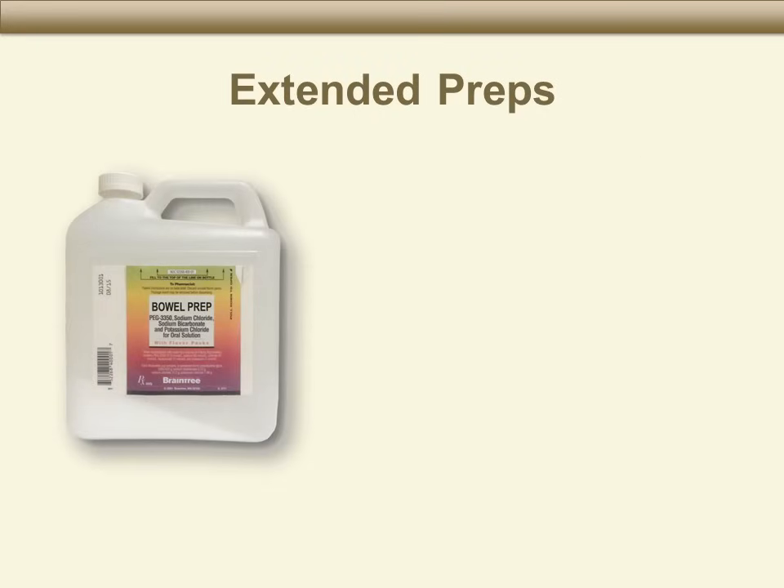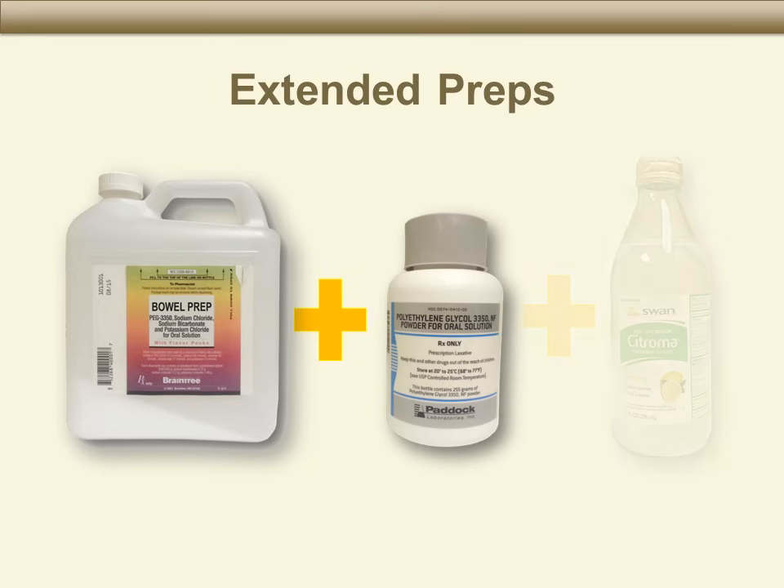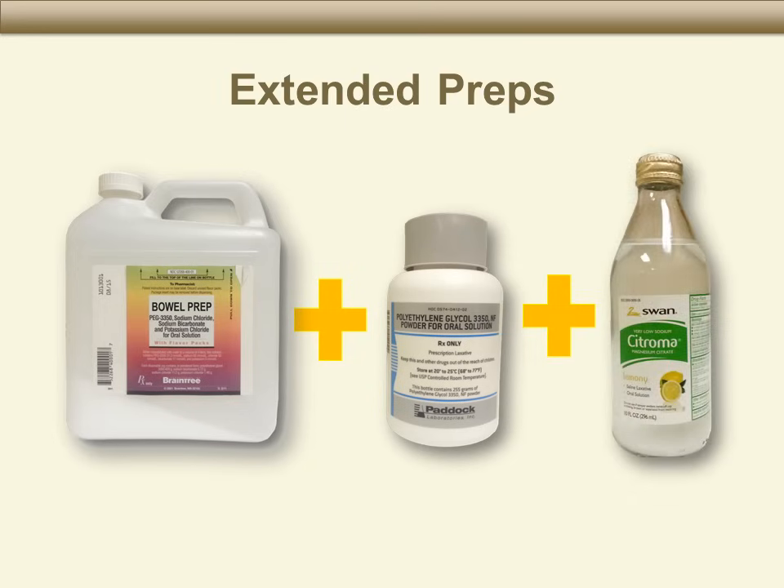Before your procedure, we will review your medical records. Based on this review, your doctor may prescribe an extended bowel preparation. This may include a combination of Miralax and Magnesium Citrate — two extra laxatives. If you need to use these extra medicines, your doctor will also give you instructions for using them.